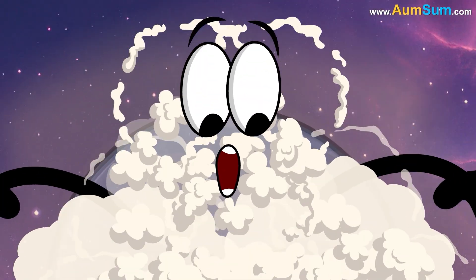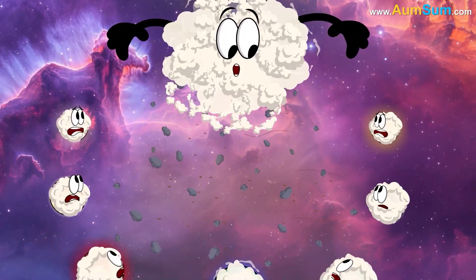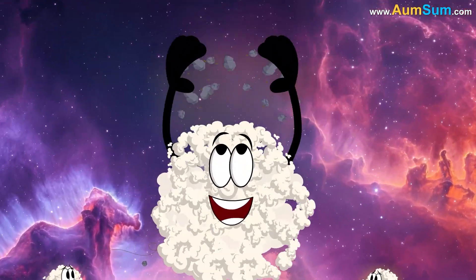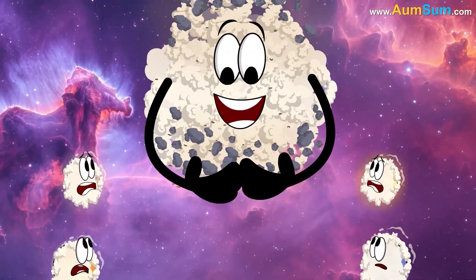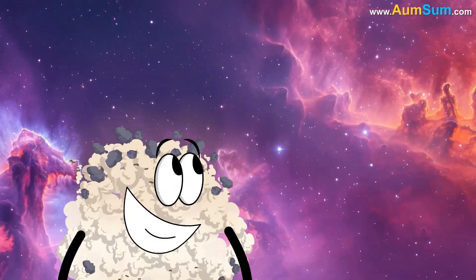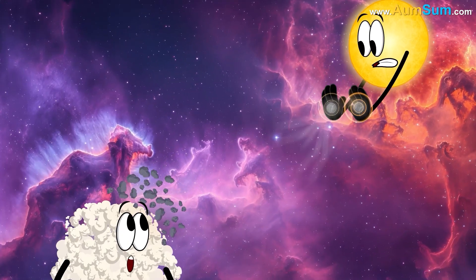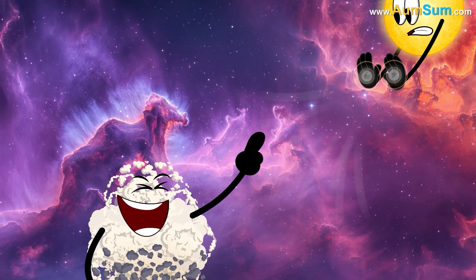Why is Jupiter the biggest planet? Firstly, during its formation, Jupiter's foundation was likely the largest of any planet, giving it the gravitational advantage to collect more mass over time. Secondly, Jupiter was far enough from the Sun during formation that the Sun's gravity didn't attract as much matter away from Jupiter.